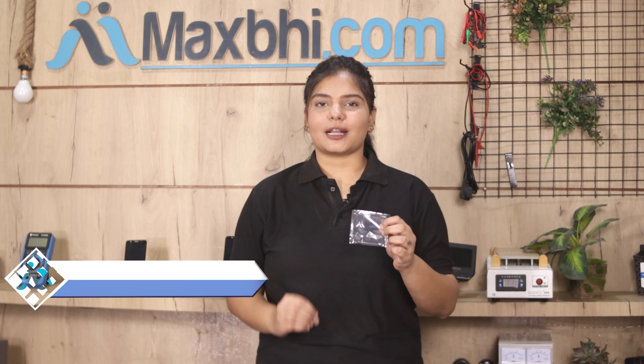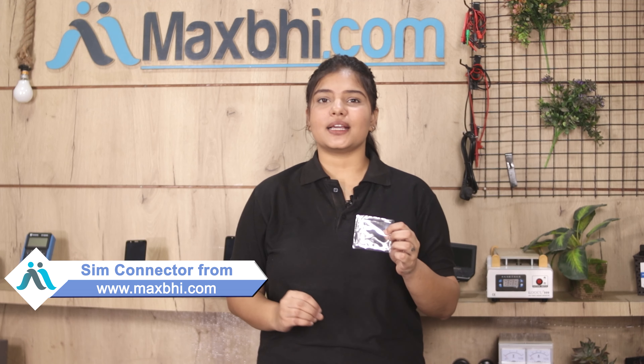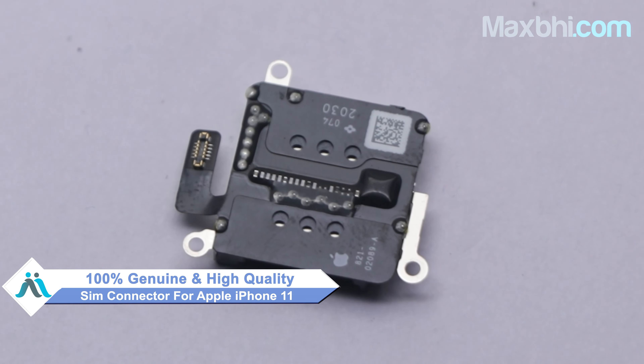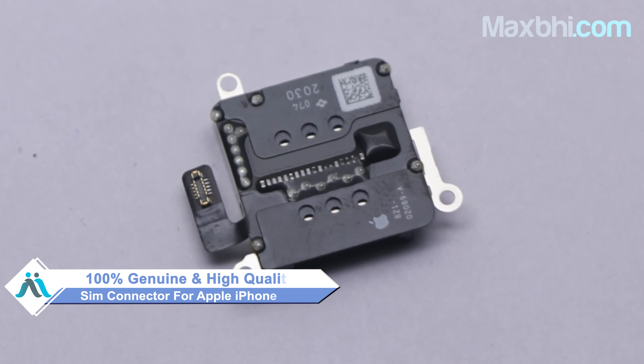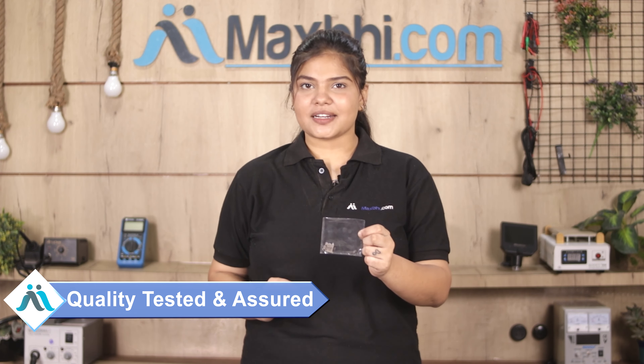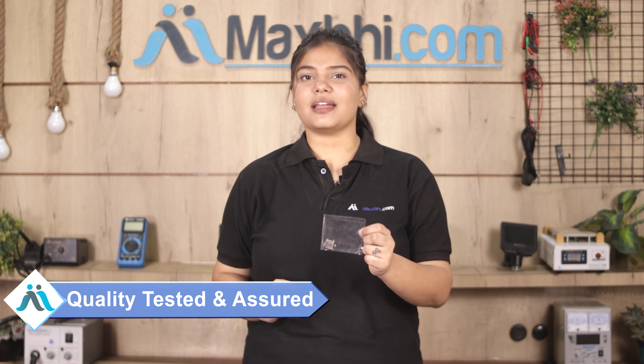Yes friends, you can buy a new SIM connector on our website MaxBee.com. This SIM connector is a 100% genuine quality product which works similar to your original product with a perfect fit for your Apple iPhone 11. This SIM connector is checked by our quality team, and after quality is assured, you can buy the SIM connector.